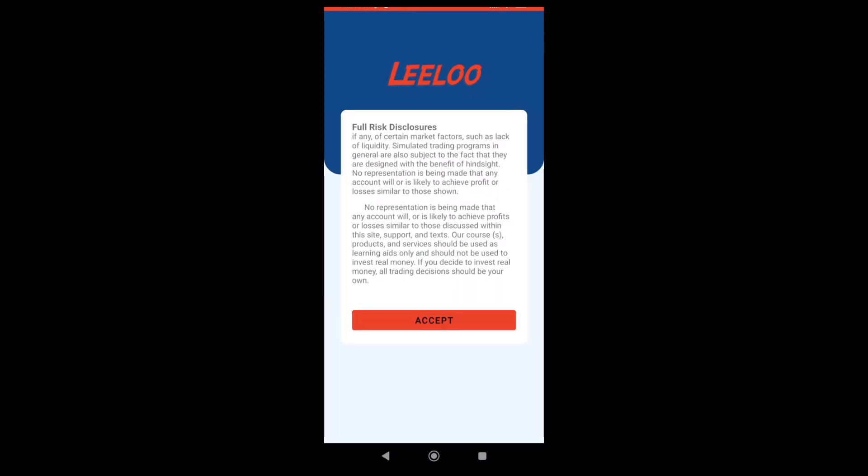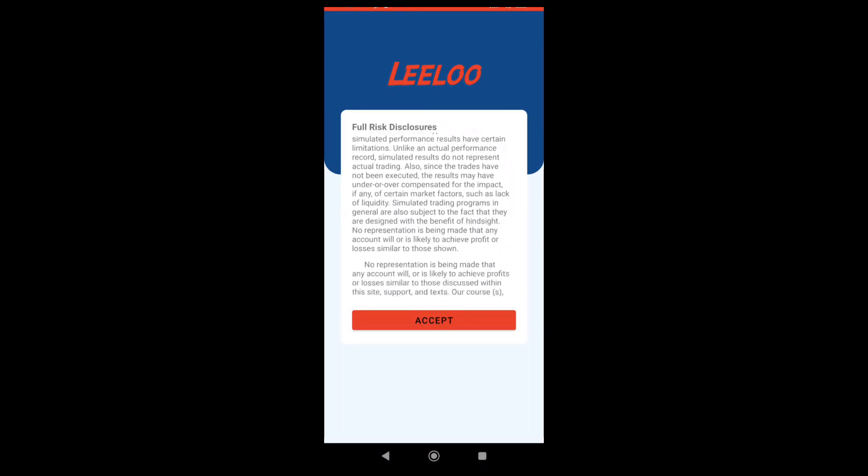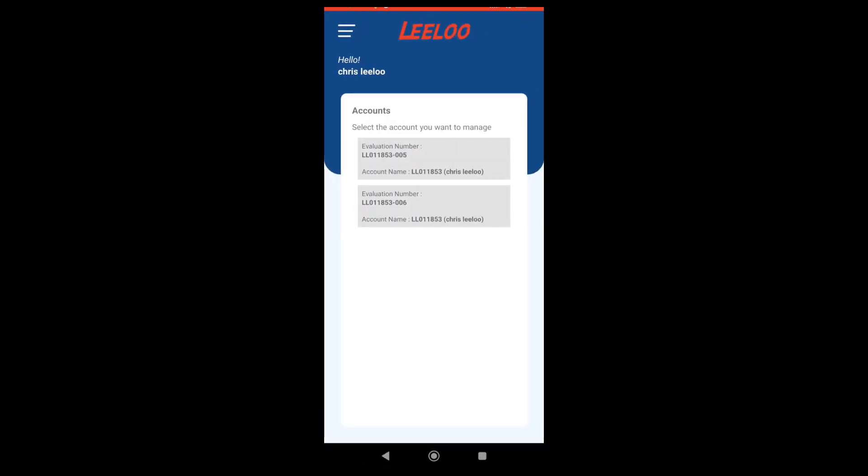Now that I'm in, I have full risk disclosures. Please, the first time, go through them — take your time, read them. It's always important to know what you're getting into. Here you will see that I have two active evaluations. We're going to attempt to take a quick trade here. I'm going directly to my trading platform. I'm going to take a quick trade just for you guys to see. I'm going to take it on account 005, as you can see.